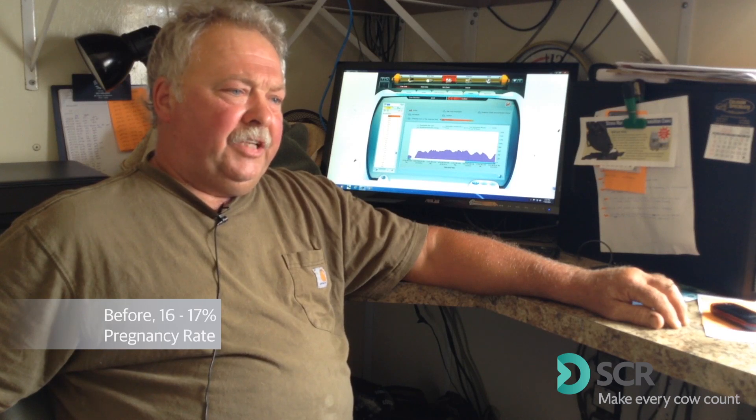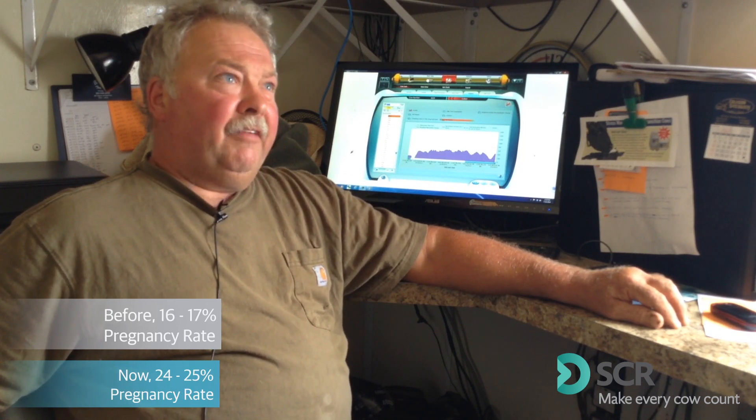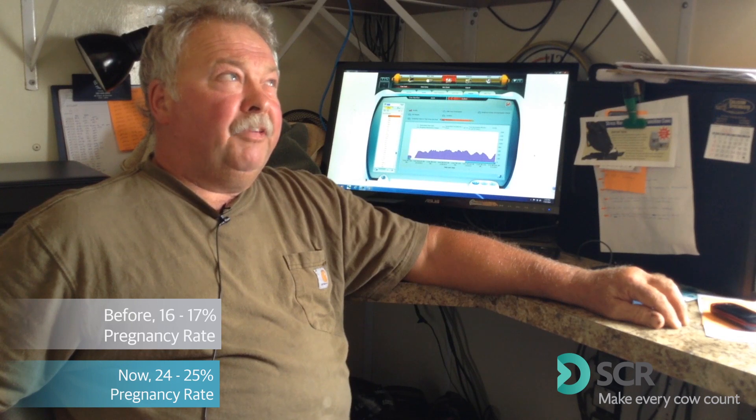Our pregnancy rate before we used this system used to be around 16-17%. Today I think it's about 24 to 25. We've got 58% of the herd confirmed pregnant right now.